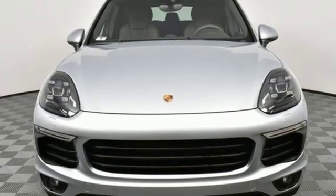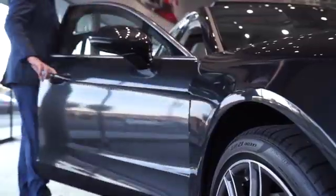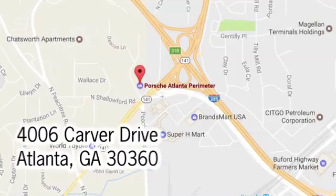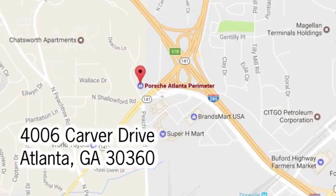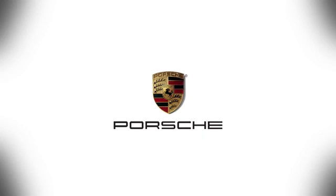Take it for a test drive today. At Porsche Atlanta Perimeter, we prove that buying a car can be a world class experience. Contact Porsche Atlanta Perimeter today. We're conveniently located inside I-285 on Peachtree Blvd.